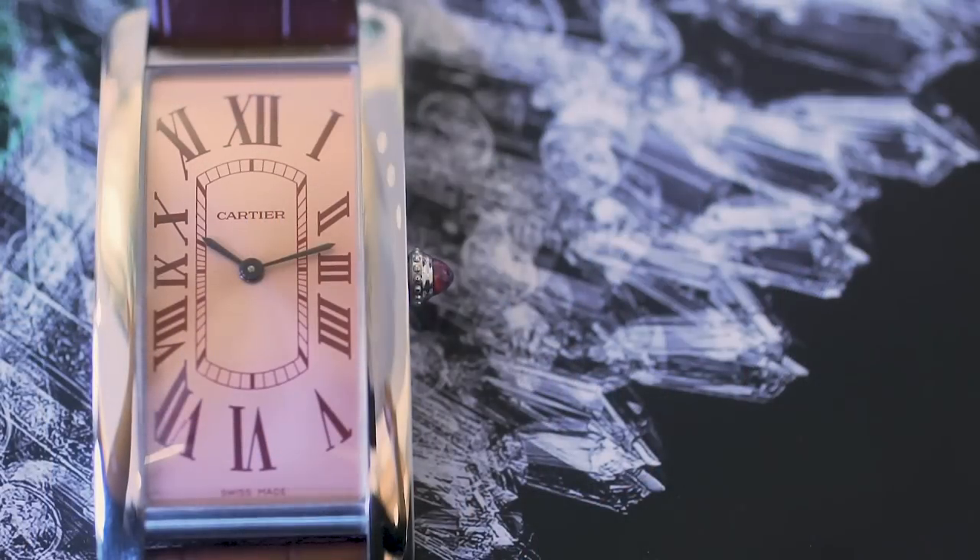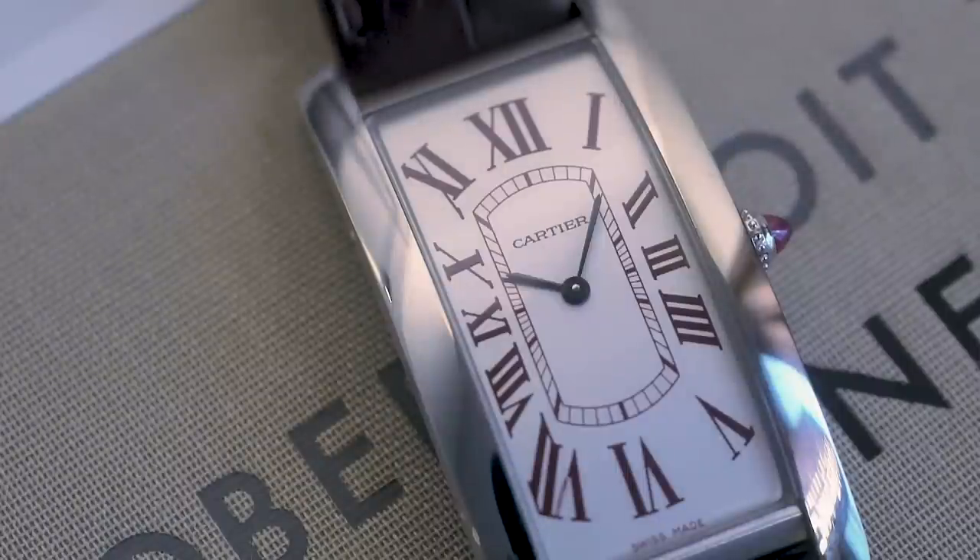They came up with three executions essentially: this watch, that watch, and a third one — I think the third one was salmon with black numerals. Exactly, salmon with black numerals.